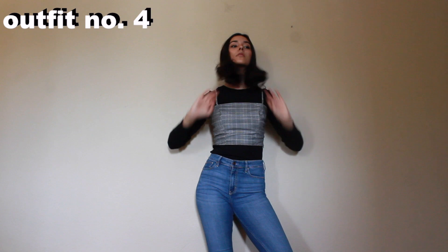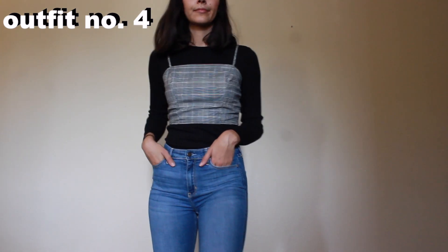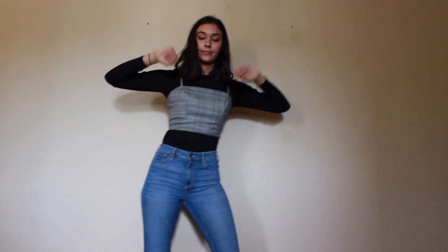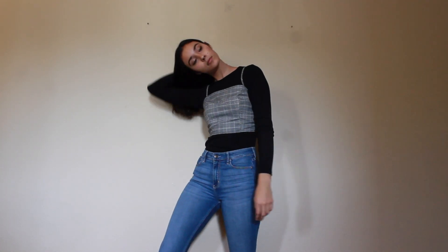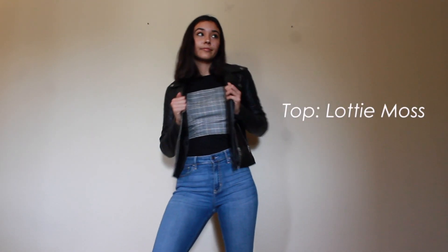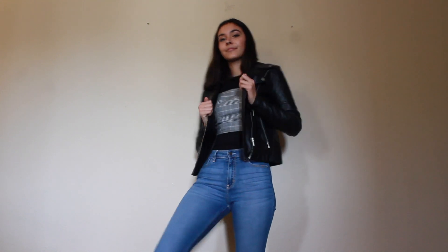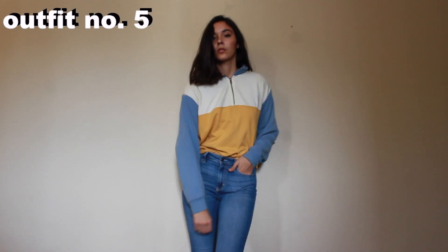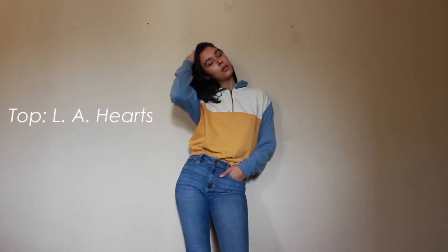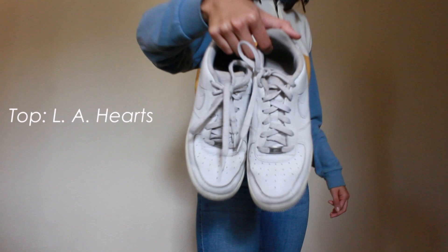I think this was my second most favorite outfit out of this whole video. I kept the top and bottoms from the last outfit, and I layered a crop top on top. I paired this outfit with a leather jacket for a cool, tough detail. This outfit gives me a bit of a 70s vibe, maybe because of the colors. I also wore a pair of Nike Air Force Ones to complete this outfit.